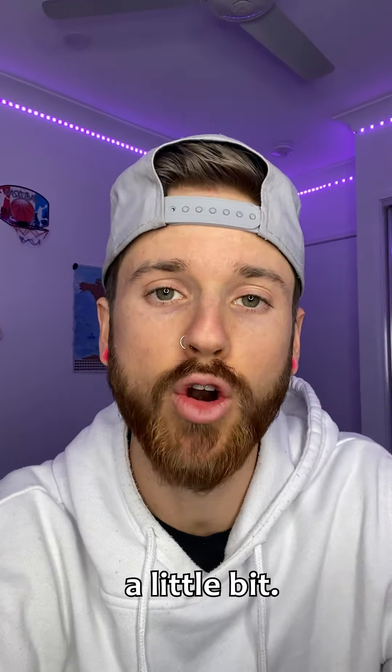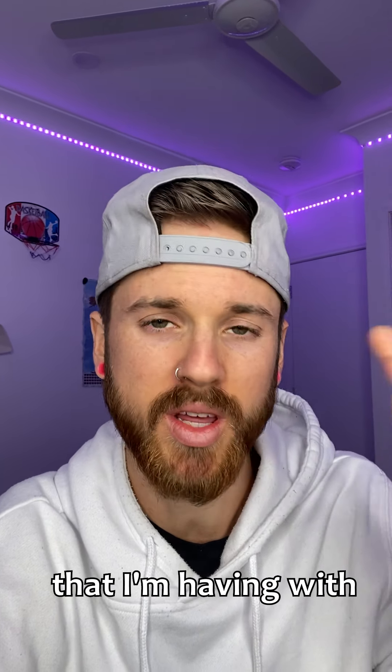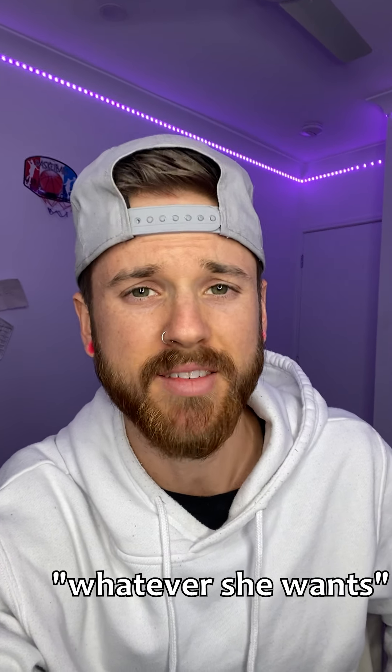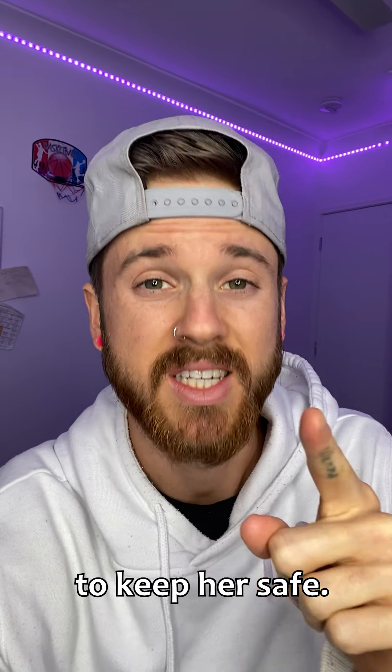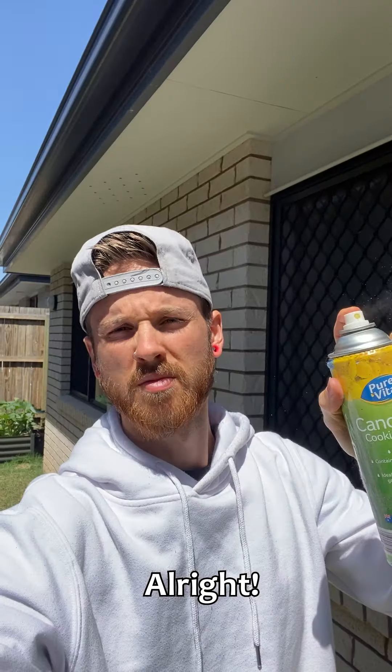So today I'm going to do something else, a little step further than that, to try and fix this dilemma I'm having with Jess and not wearing much clothing. Some people out there might be like, hey man, just let her wear whatever she wants, but I'm trying to keep her safe — trying to keep her safe from all the internet creeps. I'm doing a service right now.